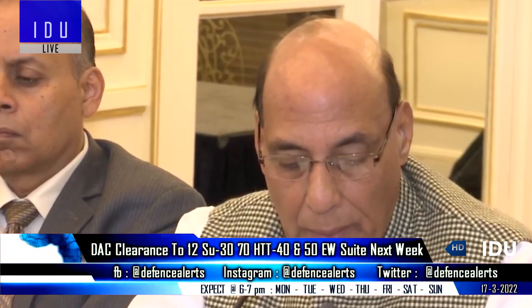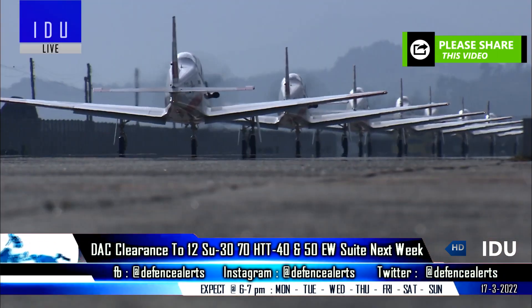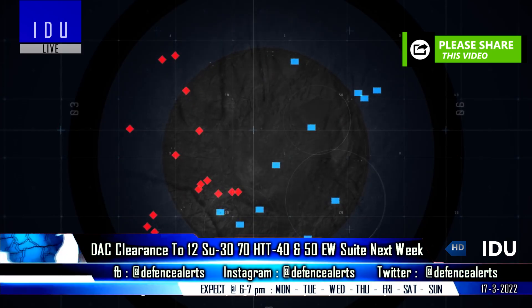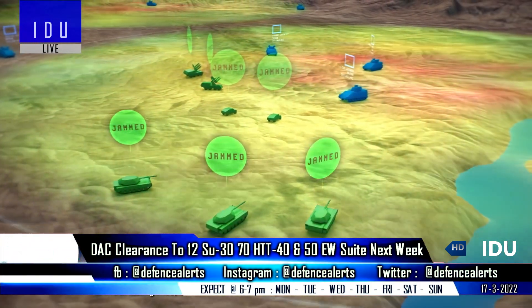The DAC will also clear 70 HTT-40 basic trainer aircraft for the Indian Air Force, and about 50 suites of electronic warfare equipment made by Bharat Electronics worth 2,000 crore rupees.